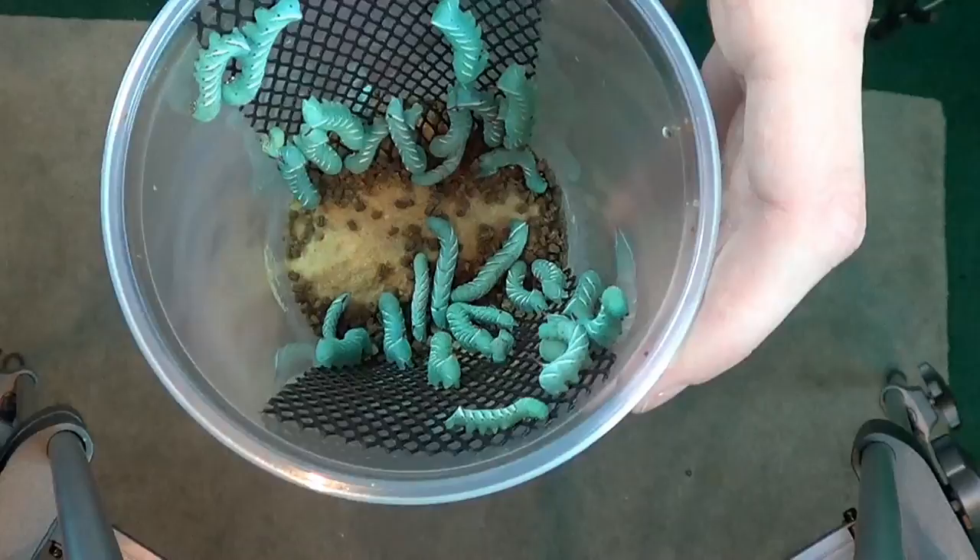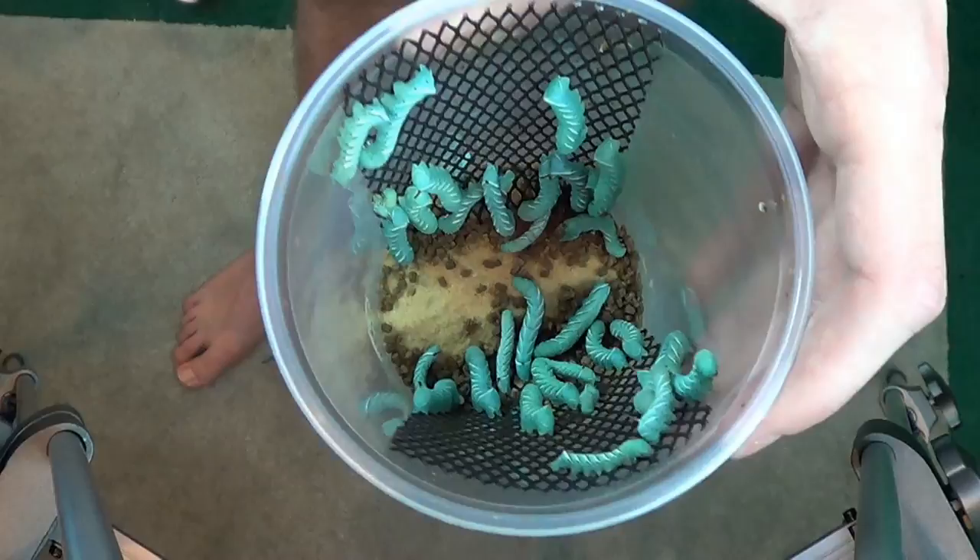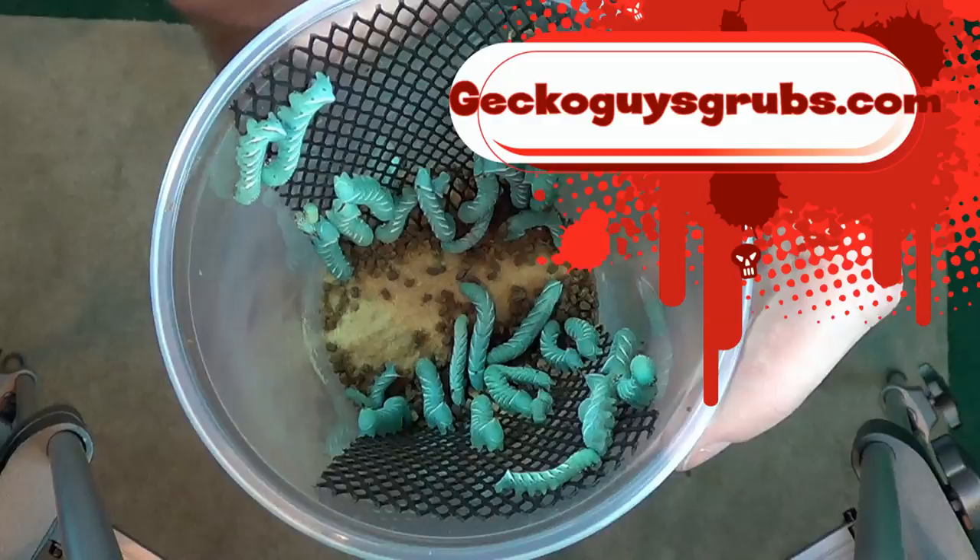I hope you found this video helpful. Be sure to comment, like, and subscribe as always. Be sure to check out GoFGUYASGrubs.com. We'll see you next time. Be sure to like me on Facebook.